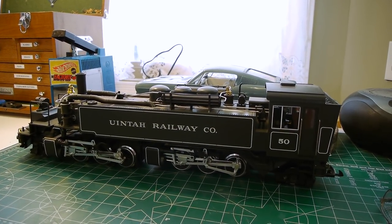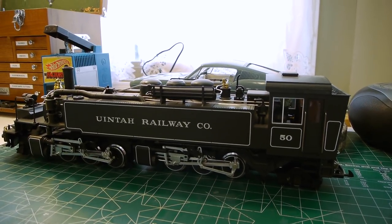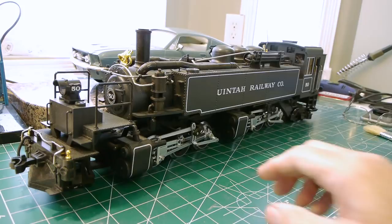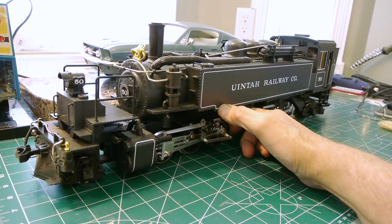Here it is — it's 1:22 scale. When I first saw one of these, I thought they'd missed the scale; I thought it was just way too small. But no, it's just a teeny little engine — the prototype was small.